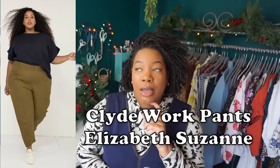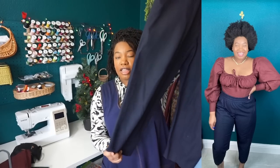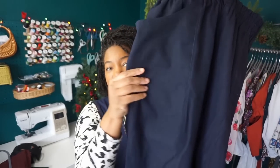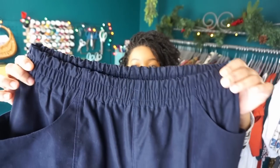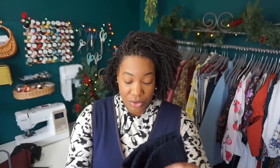Continuing with pants, I have the Clyde Work Pant by Elizabeth Suzanne — I made two of these. One is in a denim from Joann's and one is in a thrifted cotton twill, which was the first one I made and by far my favorite. I've worn these a ton. They have a tapered, cropped leg, giant side pockets that go really deep sewn into the side seam, and an elasticated waistband. I want to say this was my first pair of pants I'd ever made, and I was a believer — absolutely love these.